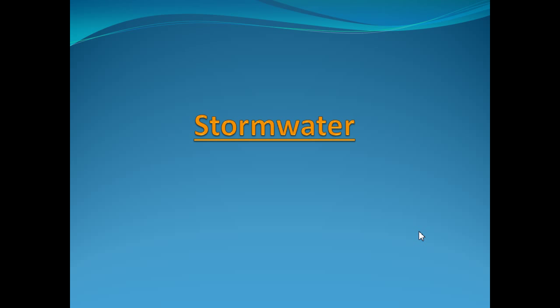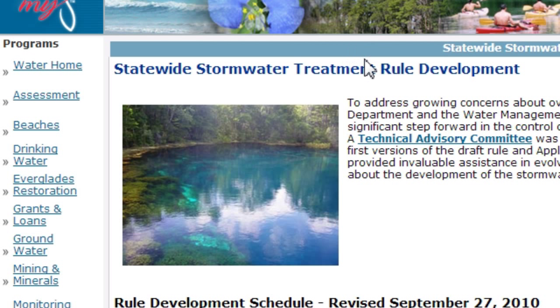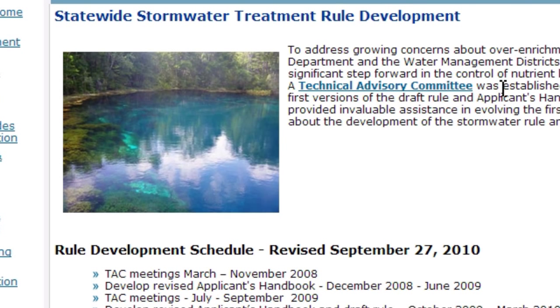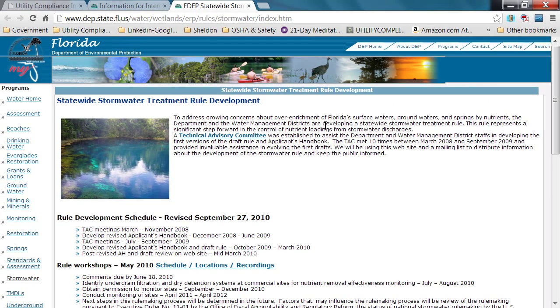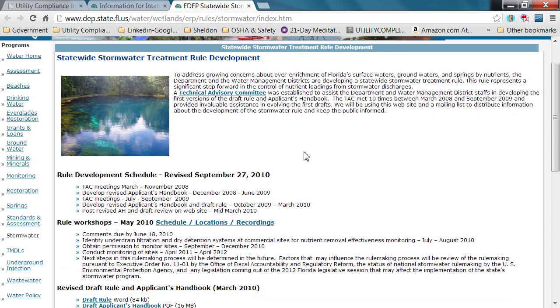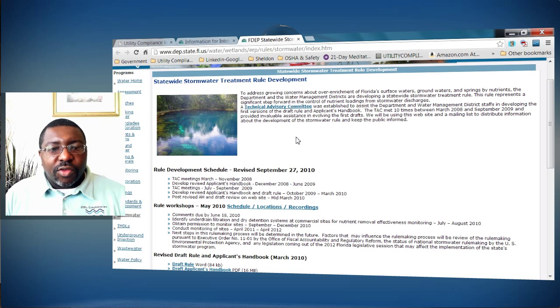We talked a bit about stormwater, but let's go over this. Here's a link to Florida's Department of Environmental Protection stormwater system — their state stormwater treatment rules. They have a technical advisory committee where people discuss the meanings of certain proposed rules and their impact before implementation. Scrolling down, there are technical papers, backgrounds, a mailing list to stay informed, and helpful links.